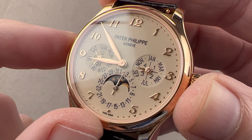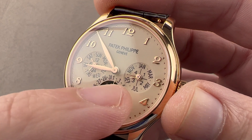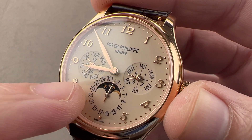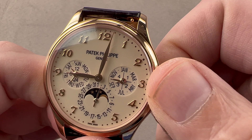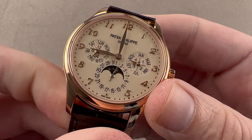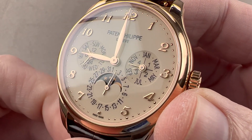We have sub-registers that are actually coaxial registers: you have your 24-hour scale and your day over at 9, your leap year phase and your month over at 3, and a pointer date and a moon phase down at 6. The 24-hour dial lets you know whether you're looking at 9 a.m. or 9 p.m. — you can see between 6 and 12, we're looking at 9 a.m. right there. During the nighttime hours, you should not use the pusher adjusters to adjust the calendar. That's your little warning right there.